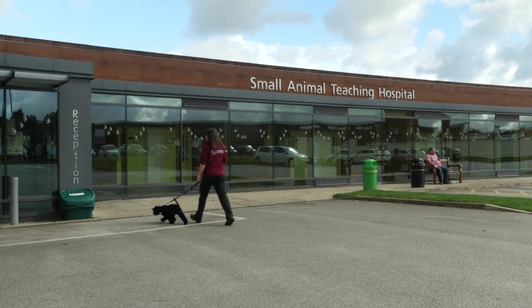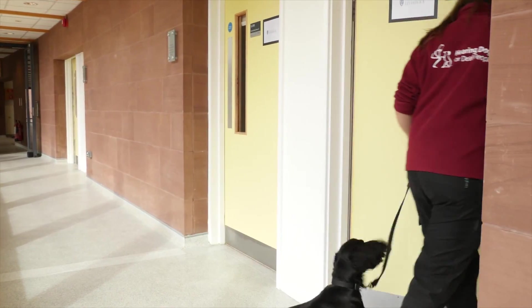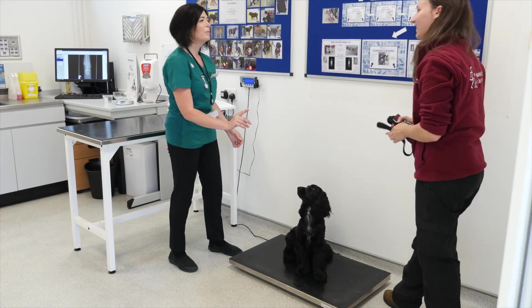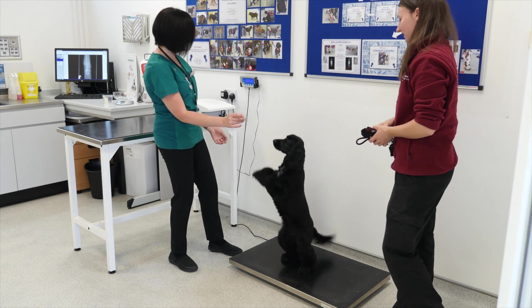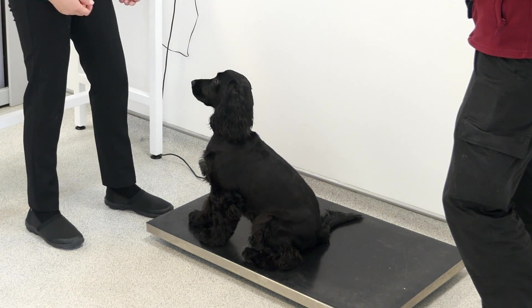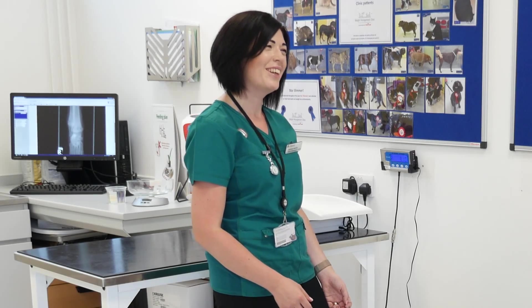Puppy owners are keen to learn as much as they can about their pet's health and wellbeing, but can become confused about how much weight their puppy should gain between visits. The Waltham puppy growth charts enable you and your client to track the pup's weight on a simple and engaging chart and monitor the pattern and rate of growth. It's a scientifically credible way to reassure your client that they're on the right track, or guide and advise them if growth is starting to deviate from normal.